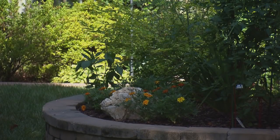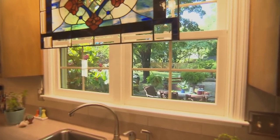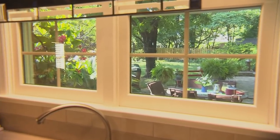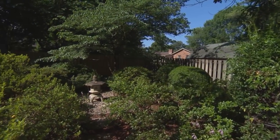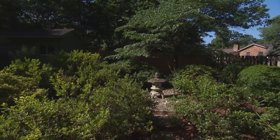My focal point always comes from the kitchen window — what I see from the kitchen window is what's going to give me an idea of what I want to plant. And what you've done here is utilize not only the trees for shade, but you're using them as an area to plant things around.